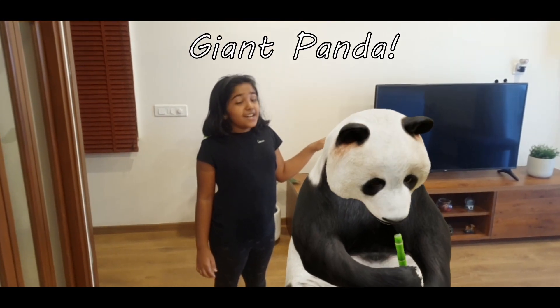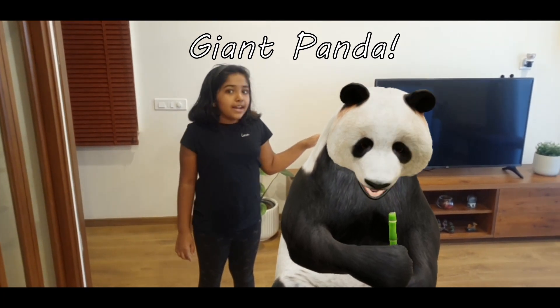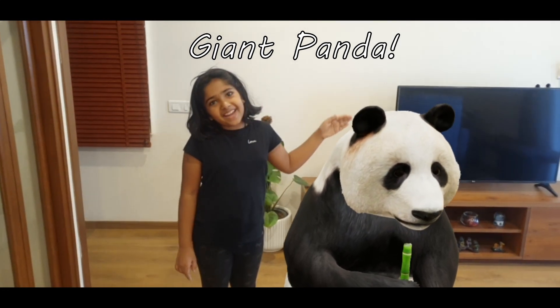My second visitor is a giant panda. It is also called a panda bear and is a native of South Central China, and I am petting it.